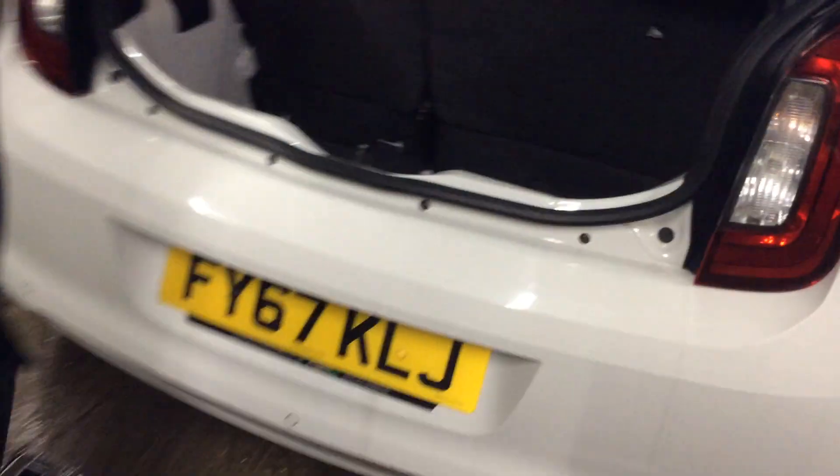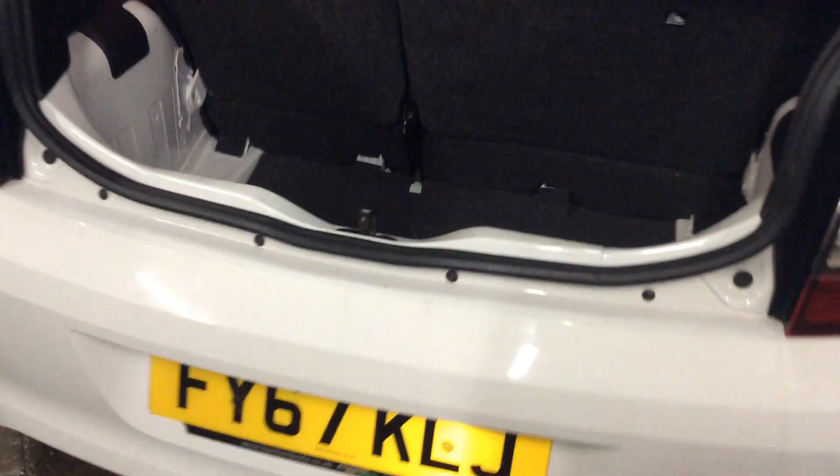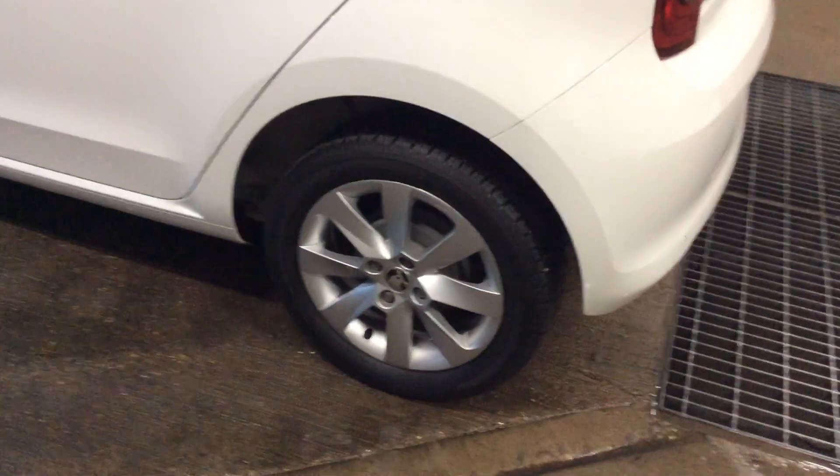Also, you've got your boot there, and you've actually got a spare wheel and jack in there as well. And if you'd like to look around the passenger side, all the alloy wheels and the bodywork is in excellent condition, as you can see.